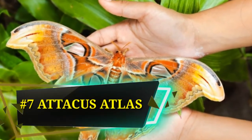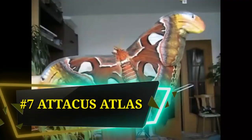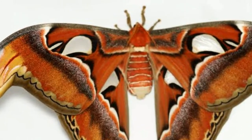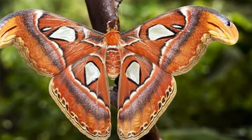Number 7: Attacus atlas, also called the Atlas Moth. It has the largest wing surface area of all moths in the world. Its cocoon is so large that it is used as a pocket purse in Taiwan, a lucky charm in Taiwan, and as an ankle purse in Mexico. Just like the Luna Moth, it does not have a mouth to feed. It lives for only two weeks, during which its only goal is to mate.